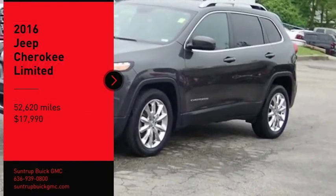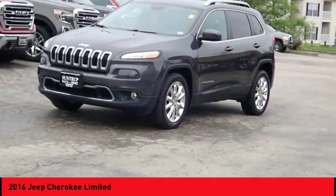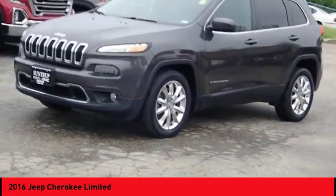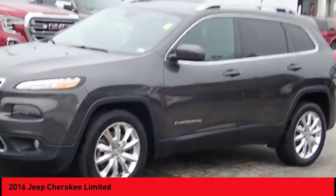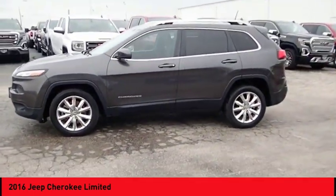Make a great choice today with the 2016 Cherokee. The Jeep Cherokee offers superior off-road capability, making it a fine choice for families who venture off-road or vacation in the mountains or other remote areas.